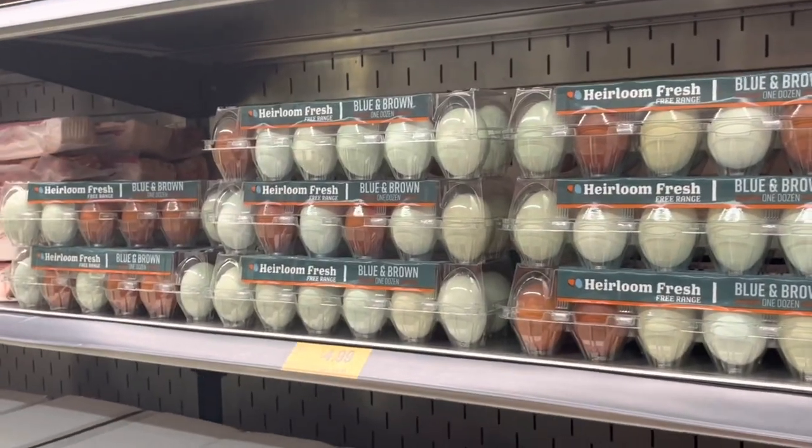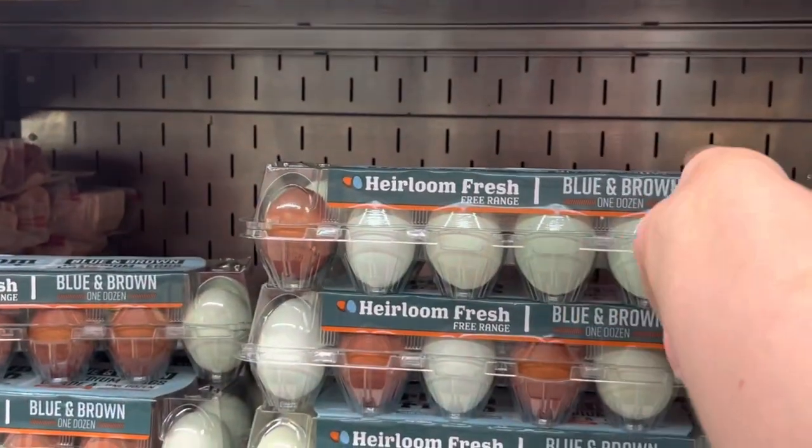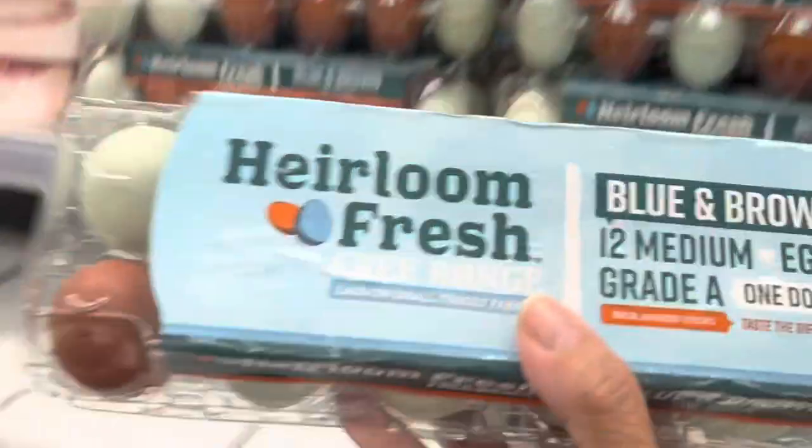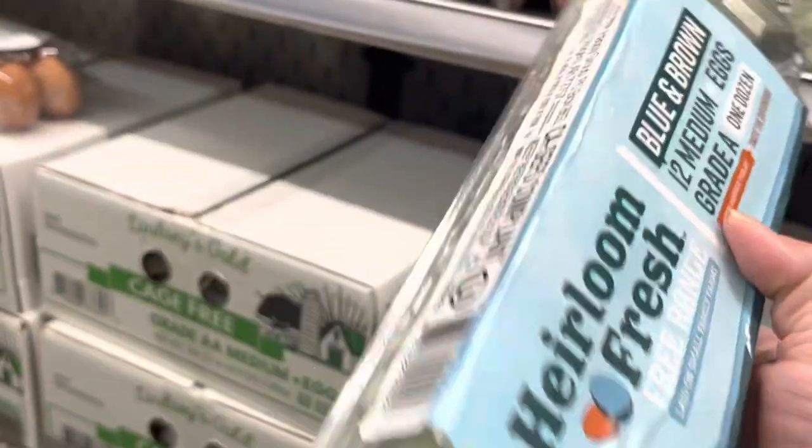Oh look, you guys — blue and brown eggs! Blue eggs — this is the Heirloom Fresh brand. Interesting when we hold it up.